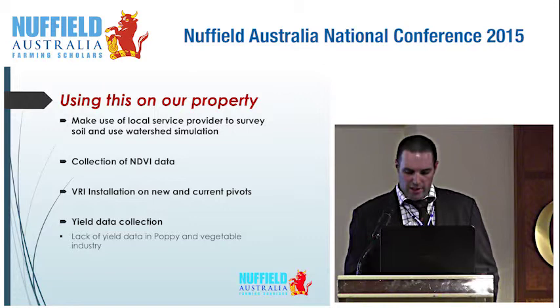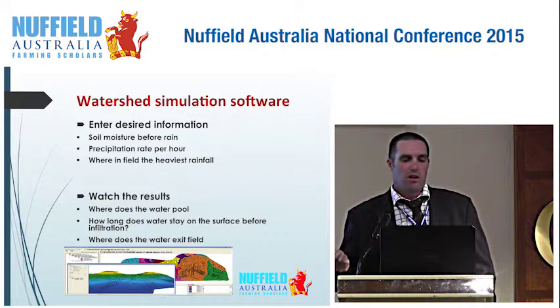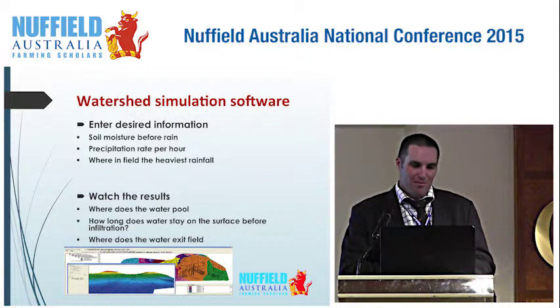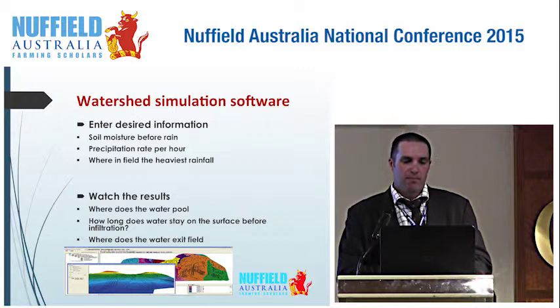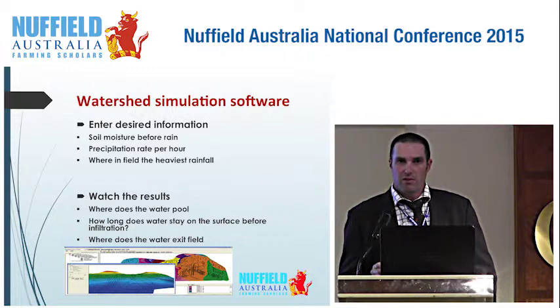Watershed simulation — what is this? There's software available where you can input soil survey maps, soil moisture information, precipitation rate per hour, and where water is being applied in the field. This tells you where water pools, how long it stays on the surface before infiltrating, and where water exits the field. This gives you very powerful information for drainage planning.